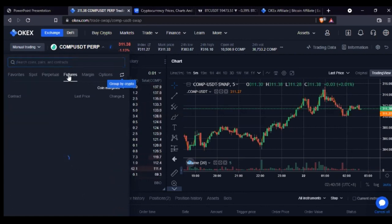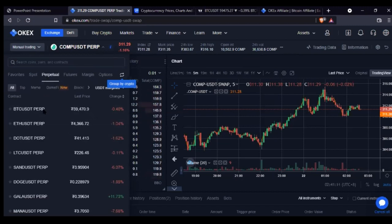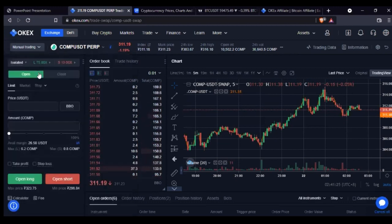With derivatives, you are essentially betting or predicting which direction the price will go. If it goes in your favor you make money; if it goes against you, you lose money. I like using perpetual. The difference between perpetual and futures is that perpetual doesn't have an expiry date, but futures has an expiry date — for example, BTC USDT futures might expire on the 26th of November.